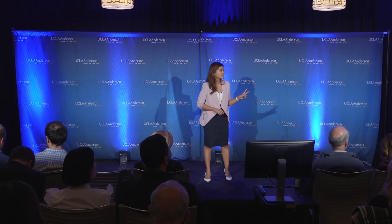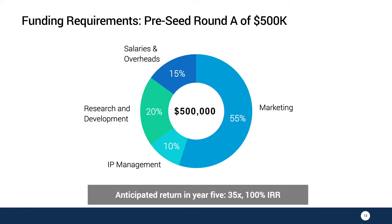We're currently seeking two rounds of pre-seed funding. The first round is $500,000, a majority of which will go toward our marketing efforts. We anticipate a return in year five with a 100% IRR.